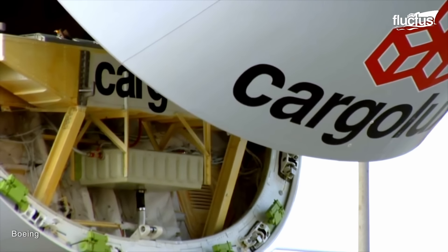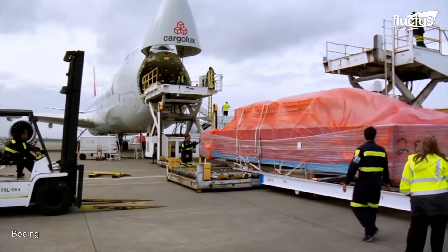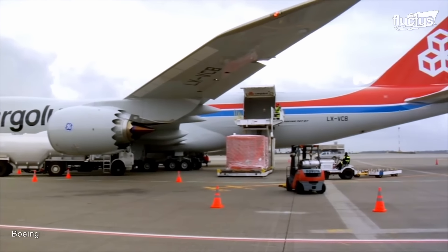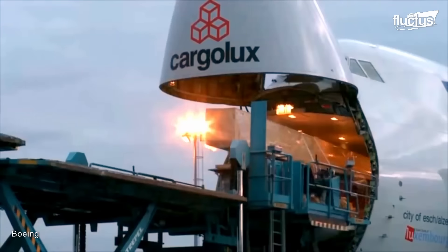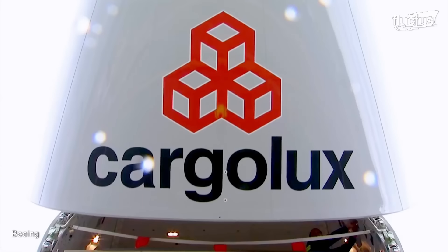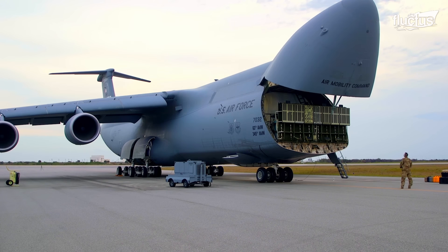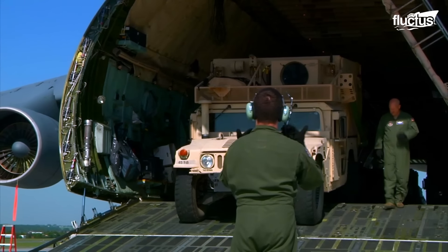Among the many innovations that the designers of the 747-8F embraced is a forward-facing cargo door. This means that the nose of the aircraft actually lifts up, providing easy and instant access to the cargo hold. This particular design feature has been used onboard military aircraft, namely the C-5, for years, as it allows for the easy loading and unloading of large vehicles.